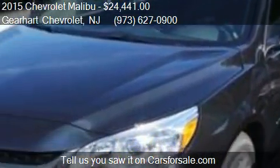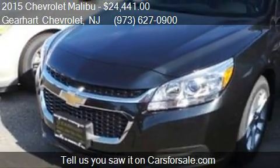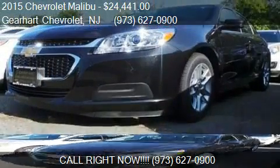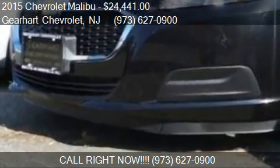Find us at 281 S Highway Route 46 in Denville, New Jersey, on our website, or check us out on carsforsale.com.